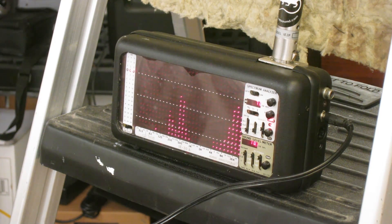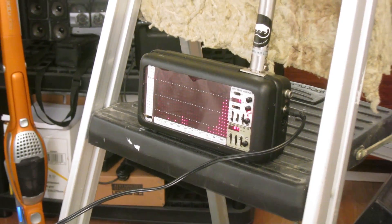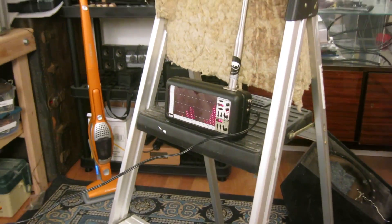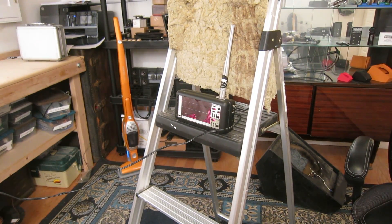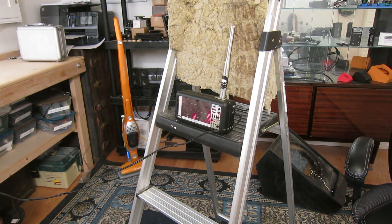Also to demonstrate that it's not just the wind that's causing this, I've got a hair dryer here.